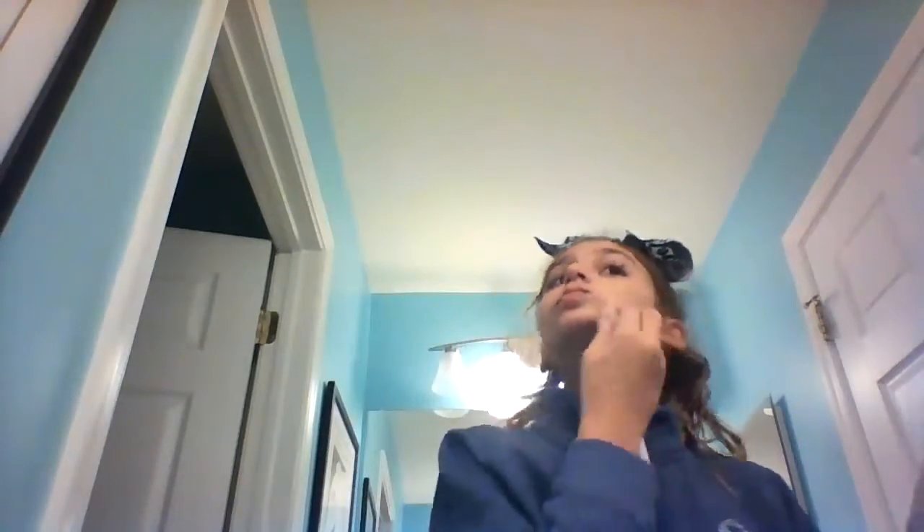I'm going to look in the mirror when I do this because it's easier. Oh, that's really light! This is the shade the Clinique lady matched me to — it's so light!